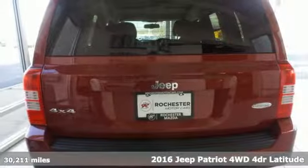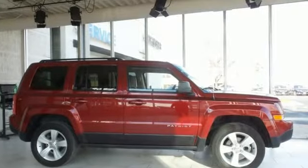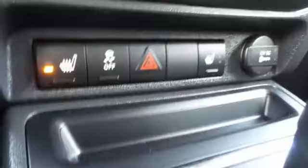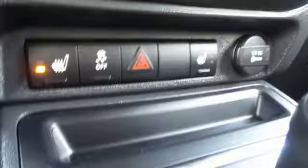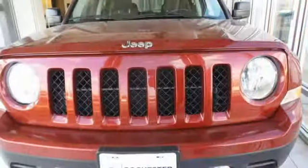Inline four-cylinder engine, front heated bucket seats, streaming audio, auto-dimming rear view mirror, driver and passenger heated seat back, power heated mirrors, voice activation, aluminum wheels, wireless phone connectivity, and automatic transmission.